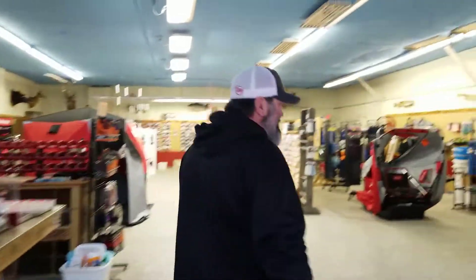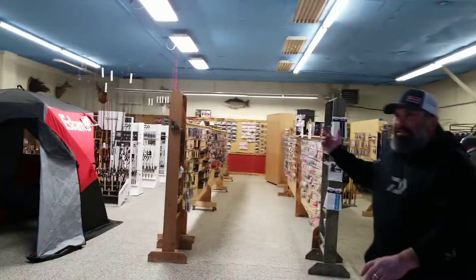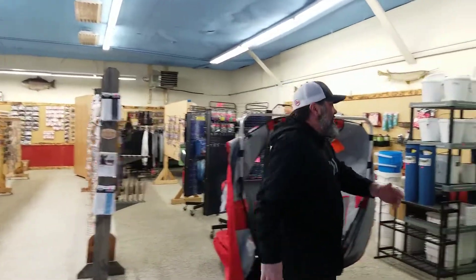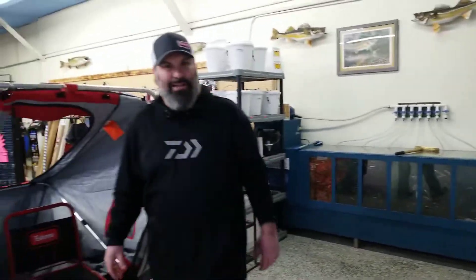Hello and welcome to Bait Box on the Rock. We're at our new location at 1240 Riverside Drive in Fort Atkinson, Wisconsin. And as you can see, I have quite the inventory and selection. My live bait is some of the best in the county due to my tanks and the way I take care of them.